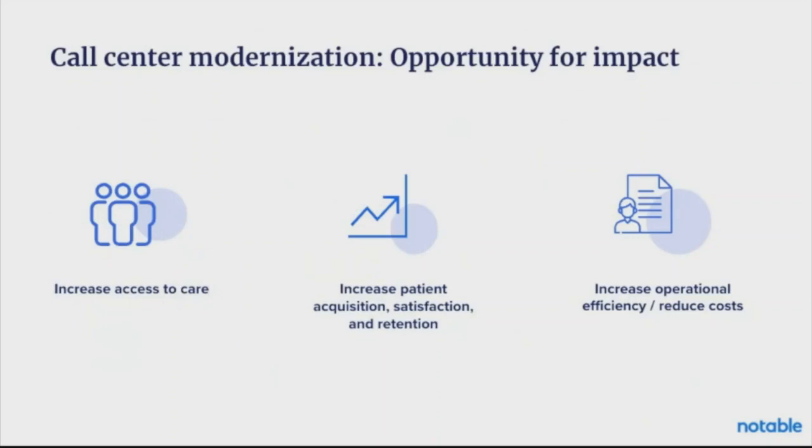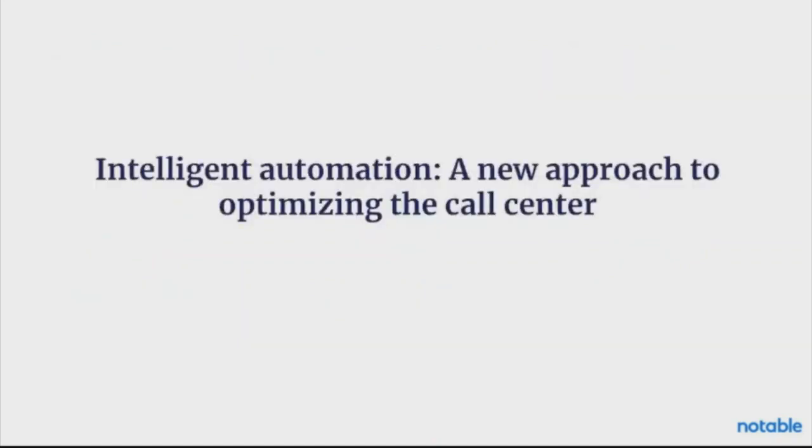And then how are we increasing operational efficiency and reducing costs? Next, I want to talk about why I believe that intelligent automation is the new approach to optimizing the call center.